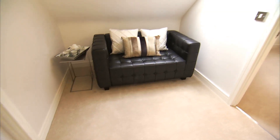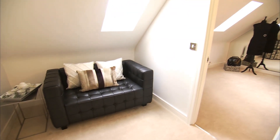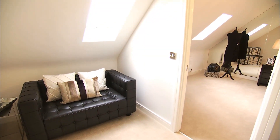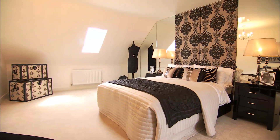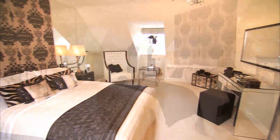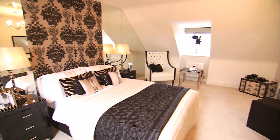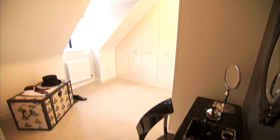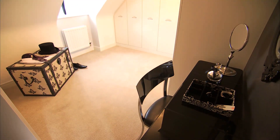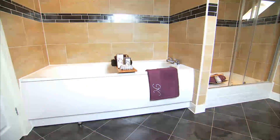Moving upstairs to the second floor, the master suite. Quiet and peaceful, this stunning bedroom takes your breath away. It's large and spacious, and a feature of this magnificent master suite is the separate walk-in wardrobe and a fantastic luxury bathroom.